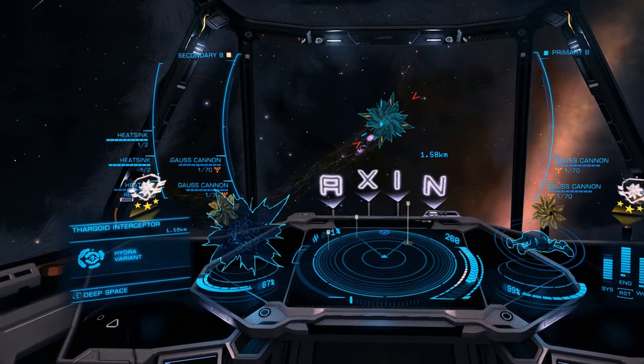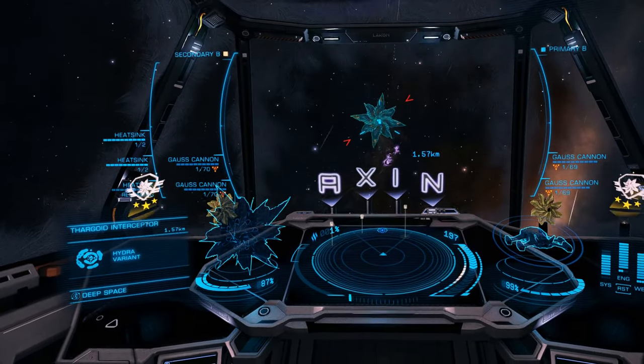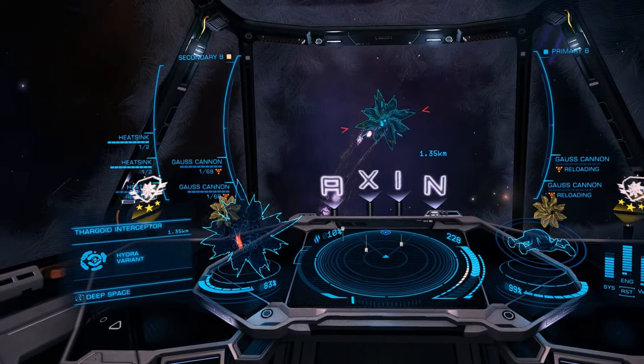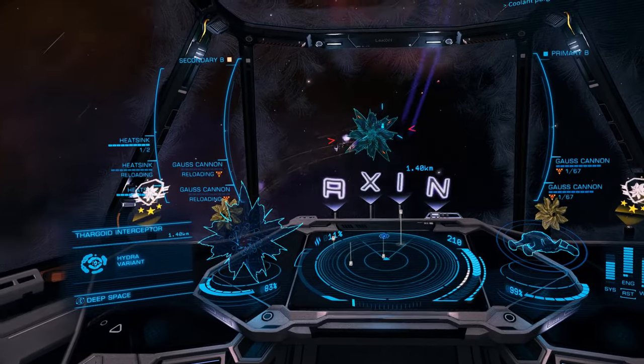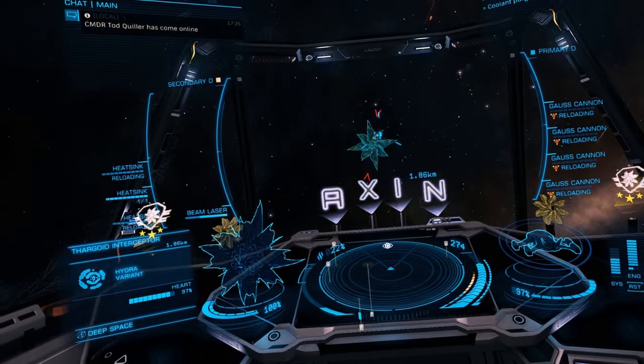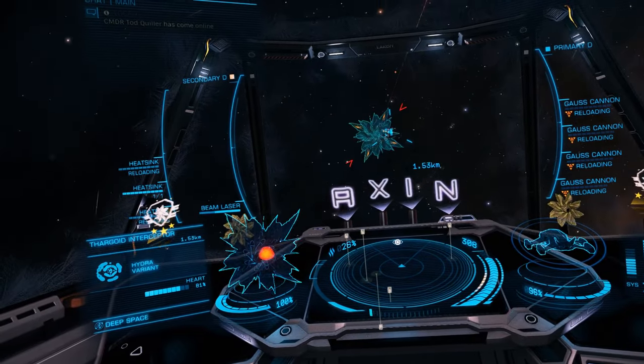You should split your Gauss cannons over two triggers if necessary and fire them sequentially, as you can see here. This will allow you to deliver damage to the Thargoid without taking return fire. If you fire too many Gauss cannons at once you will take damage for every shot you make, as we can see here.